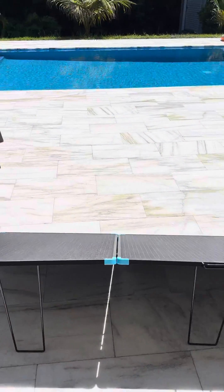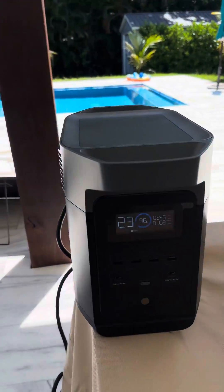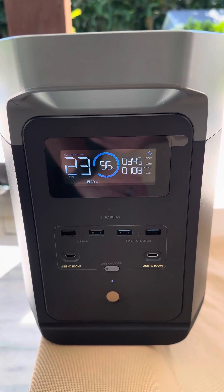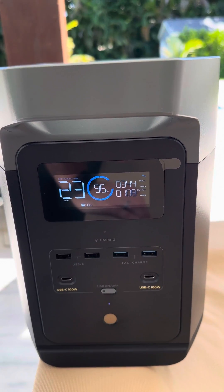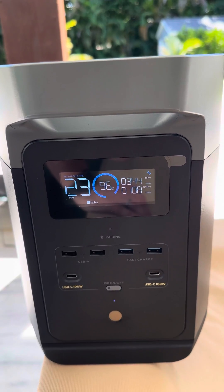I just plugged these in like a minute before I started filming. I do know that once they get heat-soaked, the input will be a little bit less. So it started at 350 and it's already going down a little bit. But for a 400-watt panel at 2 p.m. in September, that's not bad.